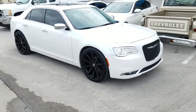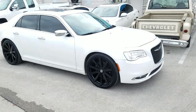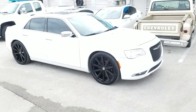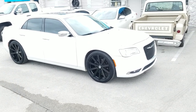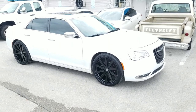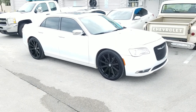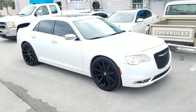This is your boy KB from Dubs and Tires TV at dubsandtires.com — tires, wheels, and more shipped to your door. Find us online at dubsandtires.com or call us at 877-544-8473. If you're watching us on YouTube, be sure to hit that subscribe button. Follow us on Instagram at dubsandtires and on Snapchat at dubsandtires305.